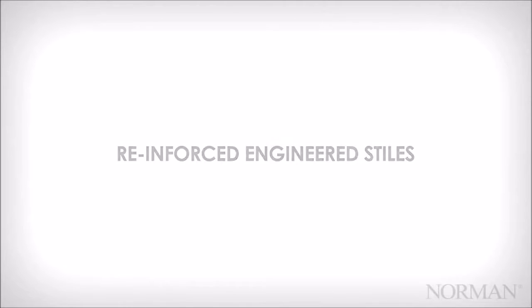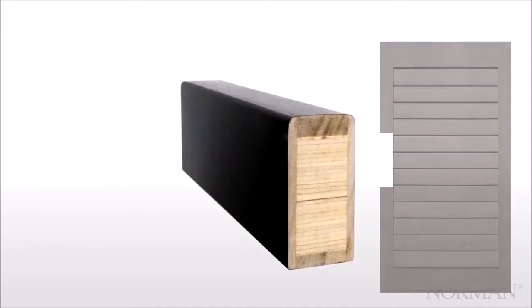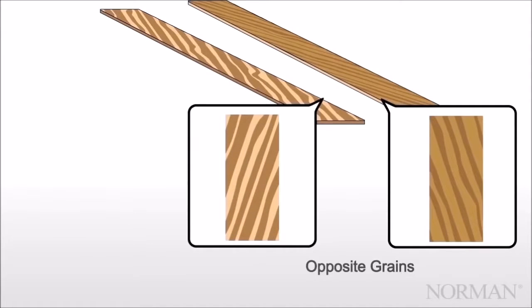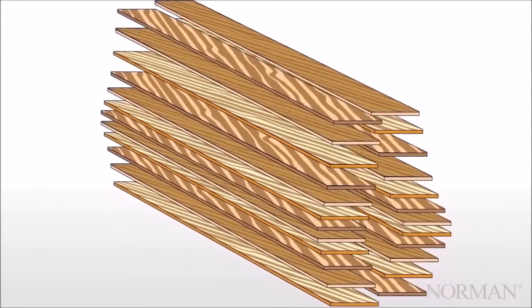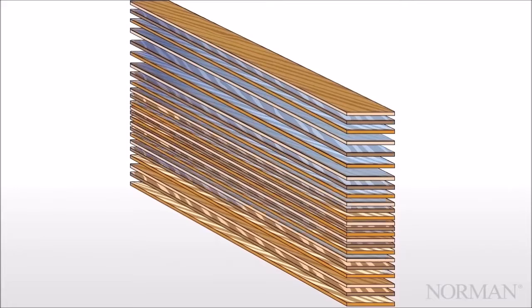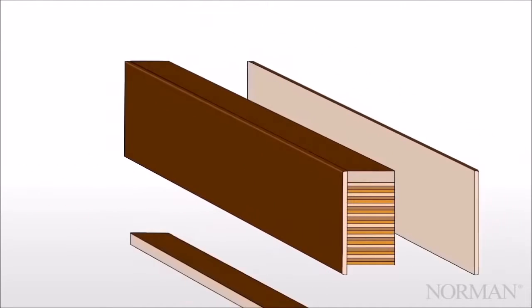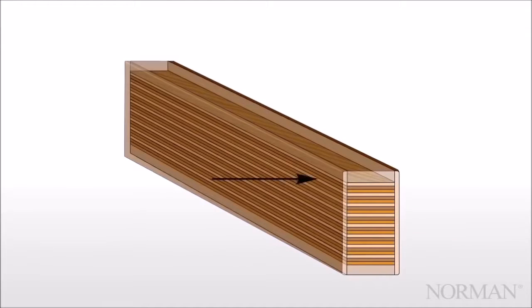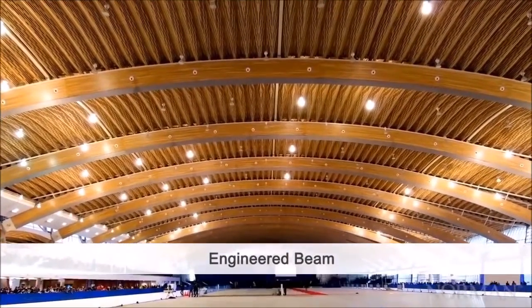Reinforced engineered stiles are at the heart of the Norman shutter. They are in the core of every stile we produce, manufactured using exacting processes. You can literally see the difference. We start with wood veneers in opposing grain, then layer all the pieces together and use a special laminating process to create a stile that's extremely solid, durable, highly predictable, and uniform throughout. It's the same technology used in engineered beams of buildings.